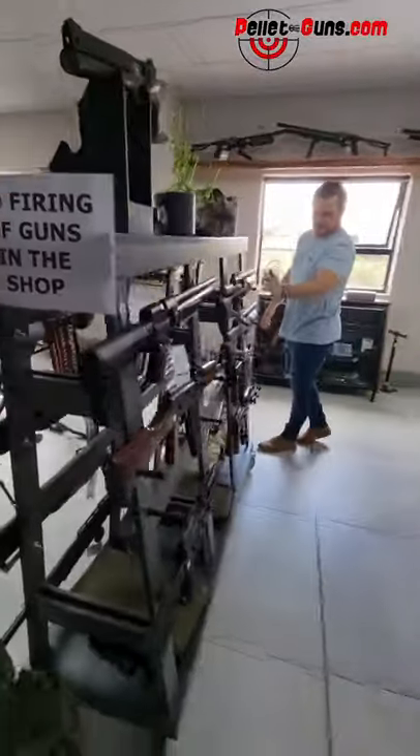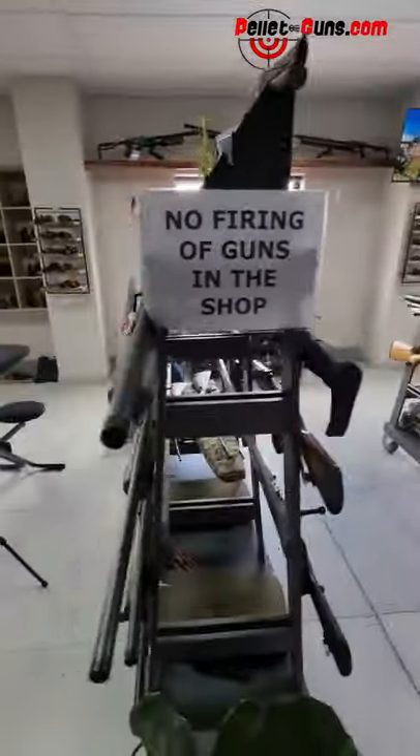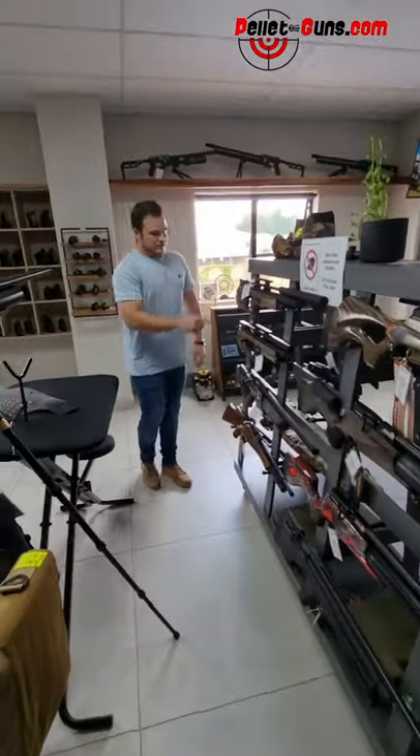We've got all of our blank guns this side. All of our Brokecocks. And then on this side, all the Day States and the Thai guns.